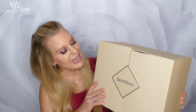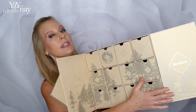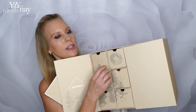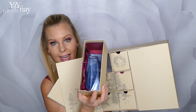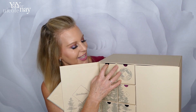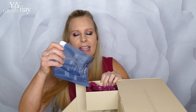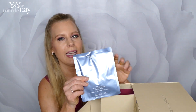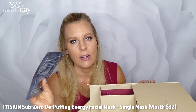So let us take a look at what is in here. There are 12 little drawers to open, and one of them has two products inside. We'll start with the first one — this is by 111 Skin, a very high-end line. This is a sheet mask, probably a $15 to $20 sheet mask. This is their Sub-Zero De-Puffing Energy Facial Mask.